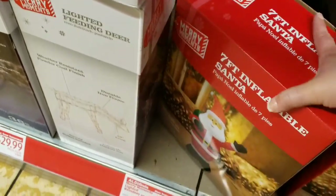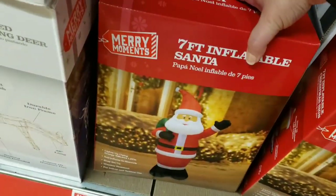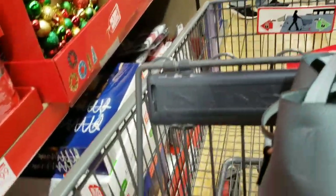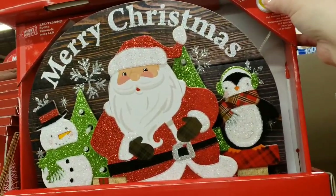They have one Santa inflatable left, and they have a seven-foot inflatable sign. Santa's really cute. The Christmas tree one is cute too, so I'm going to get the Santa one. Oh, they added this — it wasn't here last time — a $7.99 LED tabletop scene.